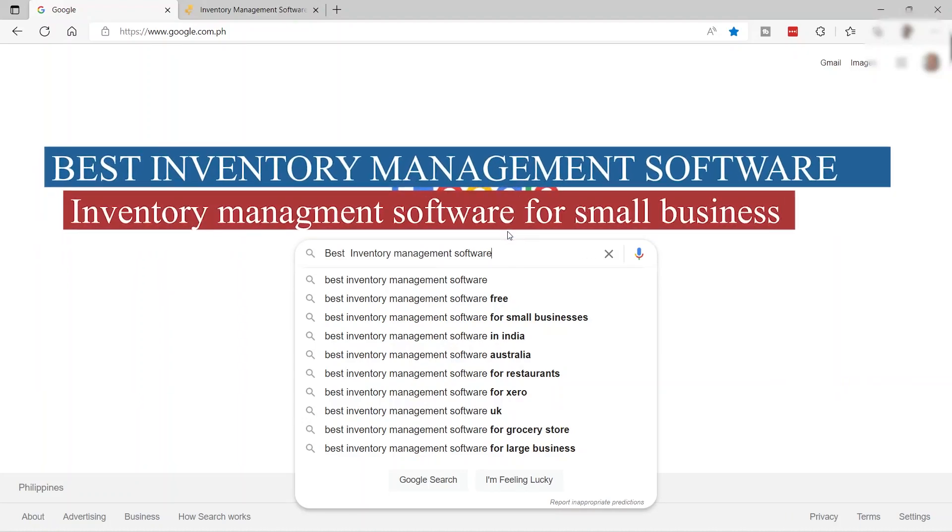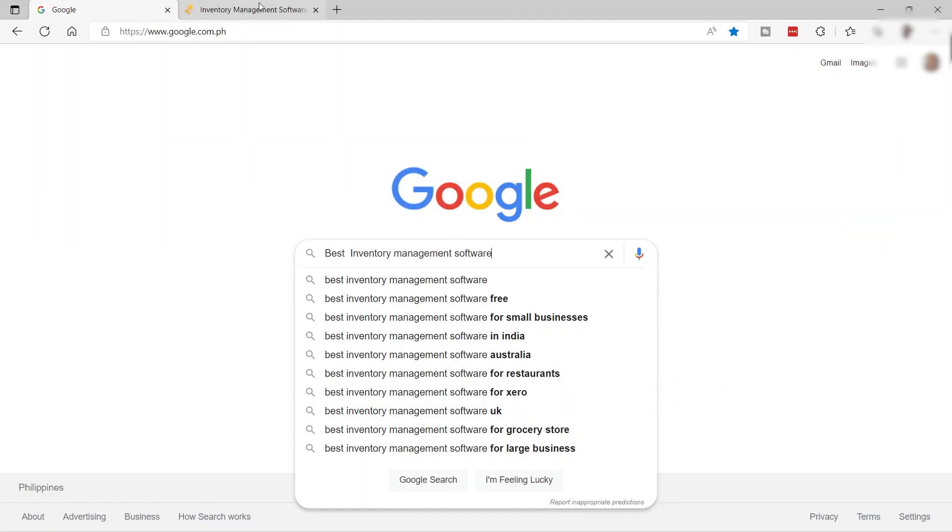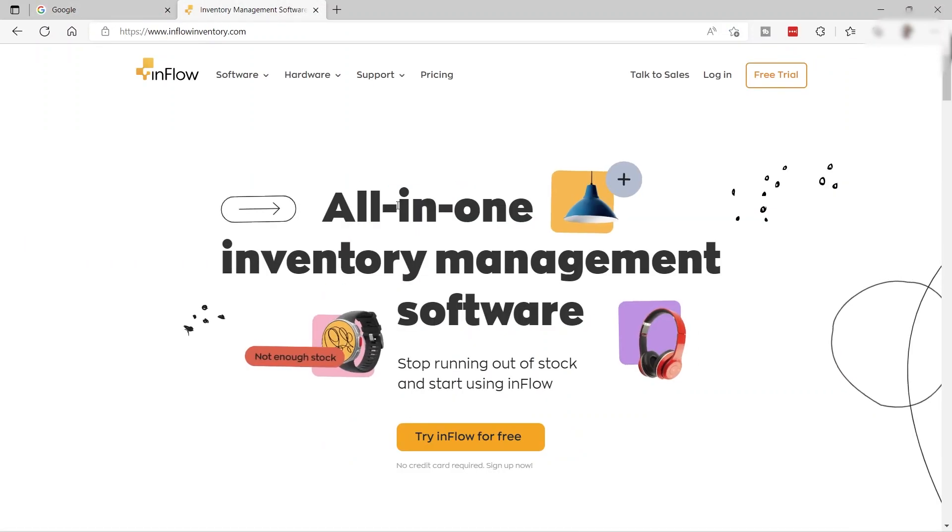Best inventory management software for small business. This software is Inflow, one of the best software used by small businesses in managing their inventory.